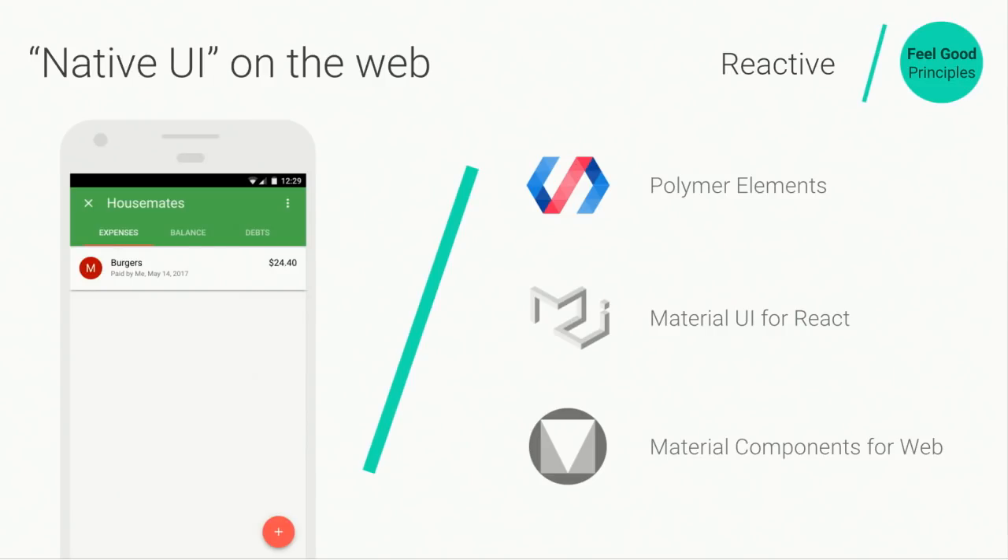One big question when building reactive websites is: how do I do native UI on the web — for Android developers, how do I do Material on the web? A quick shout out to a few implementations: at the top, the Polymer elements built by Google's Polymer team that implement Material design — the Polymer team is here today at the mobile web tent. Secondly, if you're interested in React, there's Material UI, which we saw earlier. And if you want something framework-agnostic, Google has also published Material Components for Web — vanilla JavaScript and CSS that you can pull into any project.